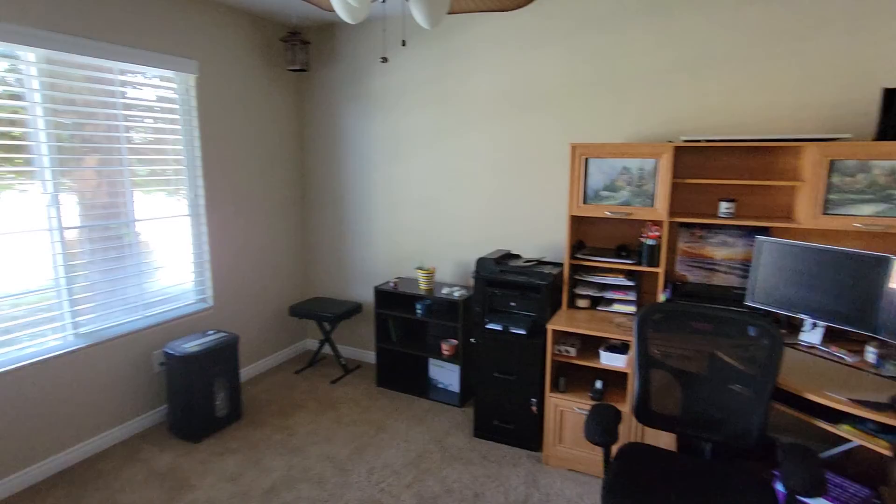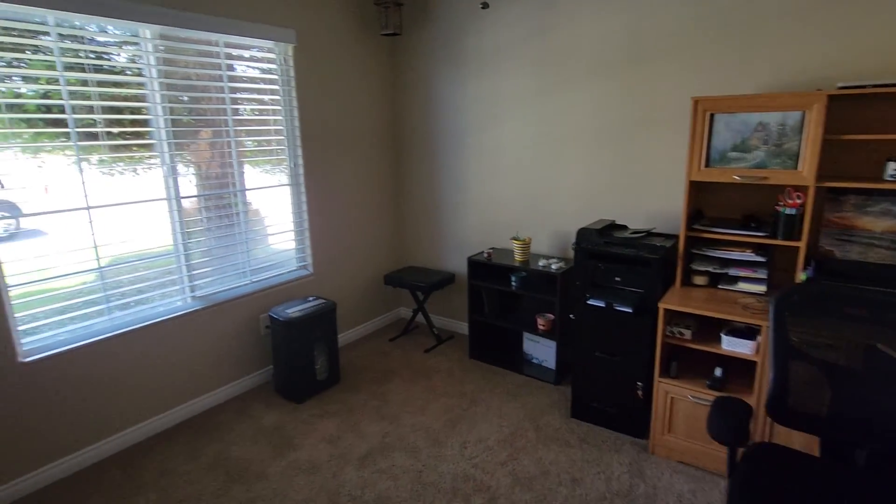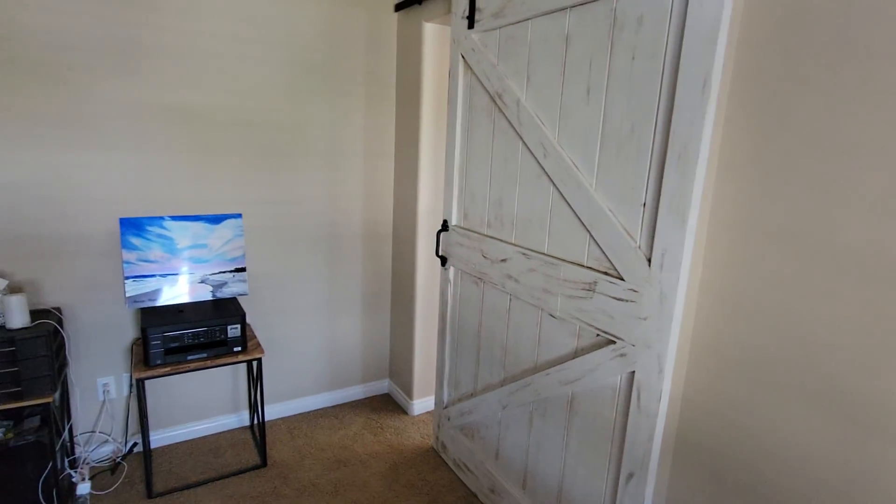Here's an office slash bonus room. No closet. It has a nice door. It's cute.